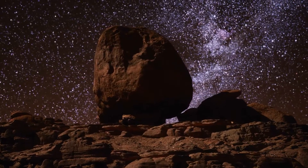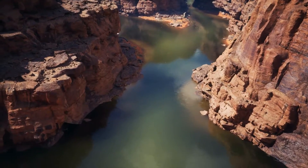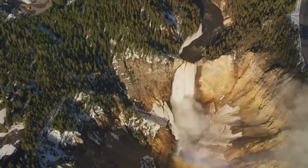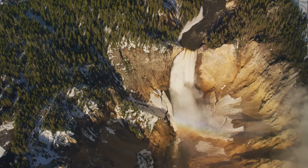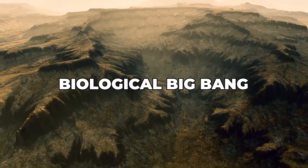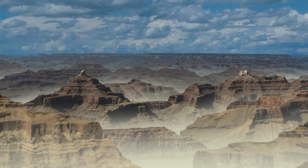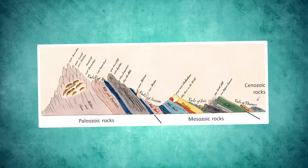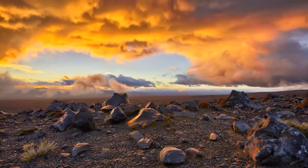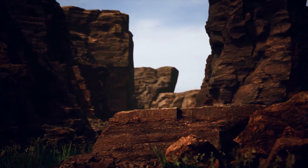Two of the most remarkable periods showcased in the canyon's walls are the Proterozoic and the Cambrian. The Proterozoic era, ending around 540 million years ago, set the stage with vast, quiet oceans and the gradual buildup of oxygen that would later fuel life's explosion. Then comes the Cambrian period, often thought of as the biological Big Bang, when life dramatically diversified and flourished. These layers capture events that shaped the very nature of our planet, from volcanic eruptions to the rise of complex life — silent witnesses to the relentless march of geological time.